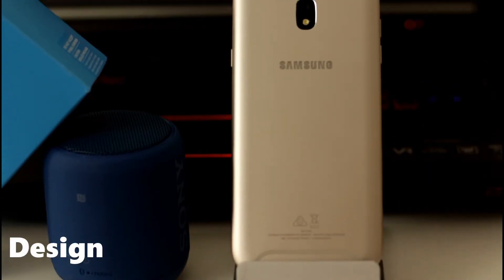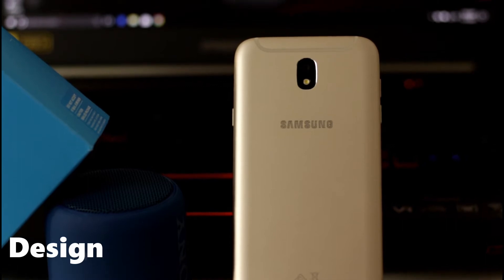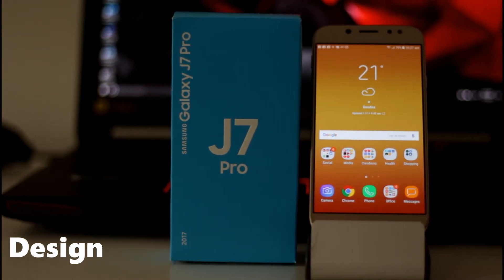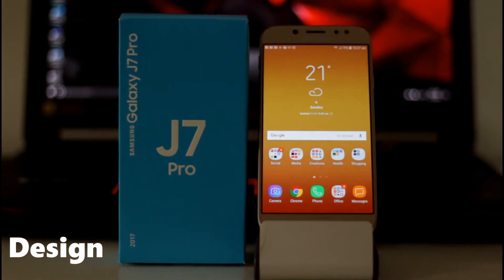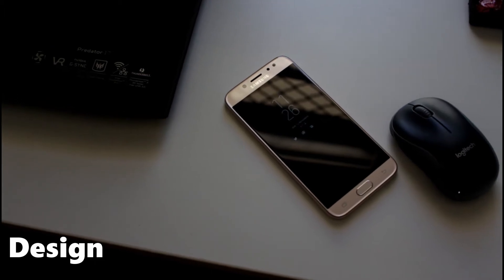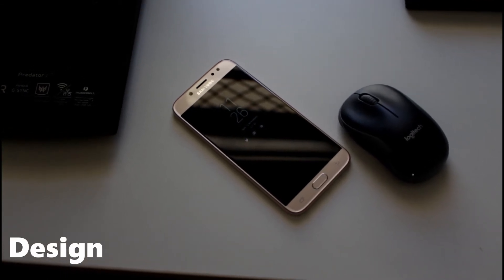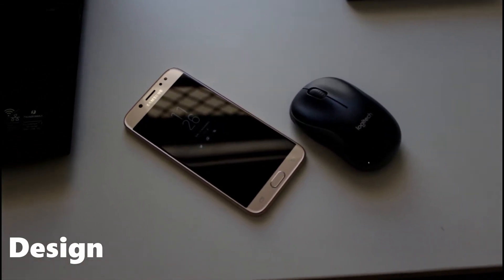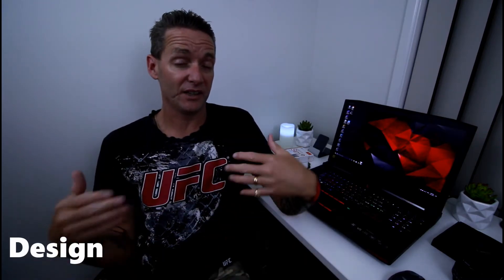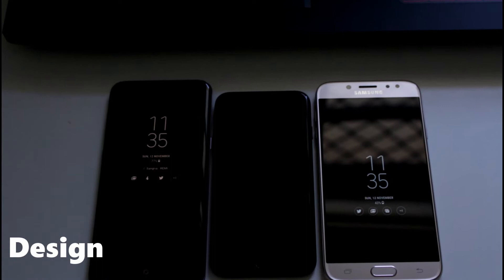For the design of the Galaxy J7 Pro, we're looking at an all-metal body, and on the back you've got some curved antenna lines on the top and bottom of the device. From the front, the device looks a lot like the Galaxy S7 — it doesn't feel like it, definitely, but it certainly looks like it. You've got the same shape, the fingerprint scanner at the bottom as well, which is a breath of fresh air compared to the S8 and S8 Plus fingerprint scanner.